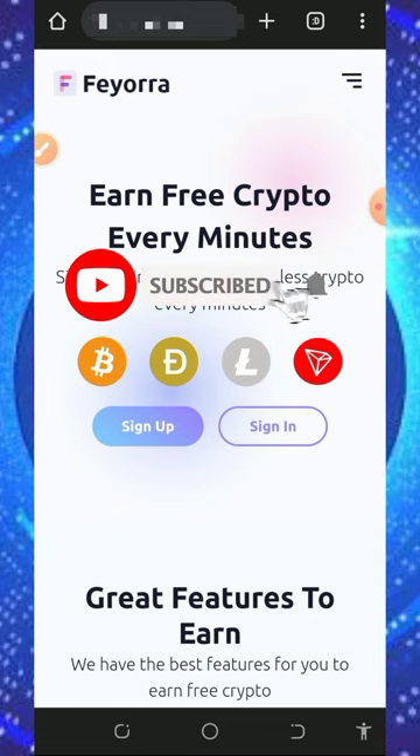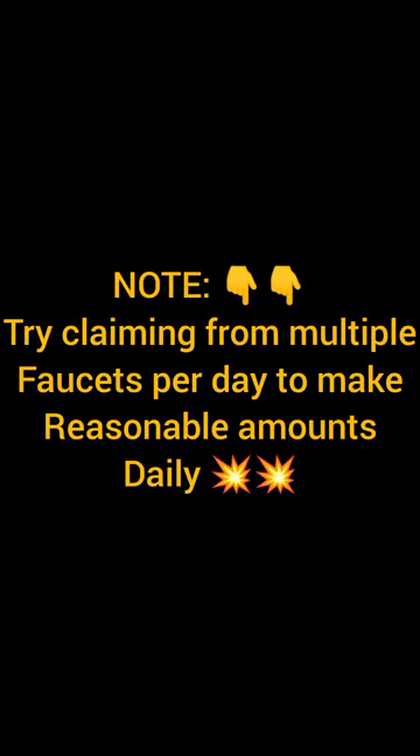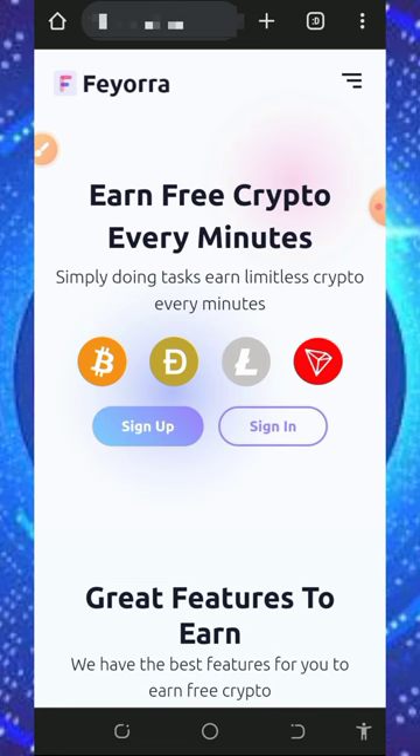If you like what we do on this channel, please like this video, subscribe, and turn on your bell notification to get notified every single day we drop a new video. Also don't forget to join our Telegram channel so that whenever we drop a new video you'll get notified instantly and can jump into the website right away.